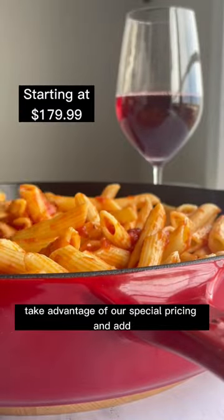With our iconic textured enamel, it's no wonder this all-purpose piece is so popular. Take advantage of our special pricing and add one to your collection.